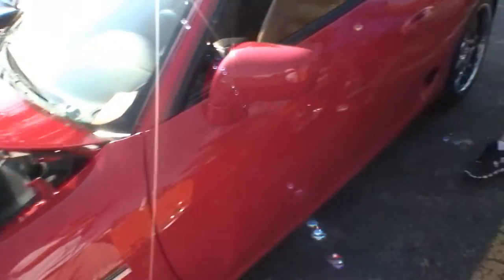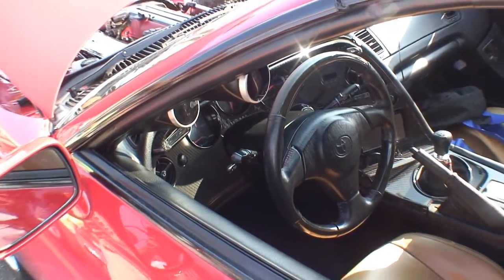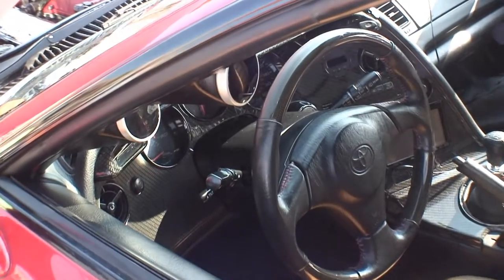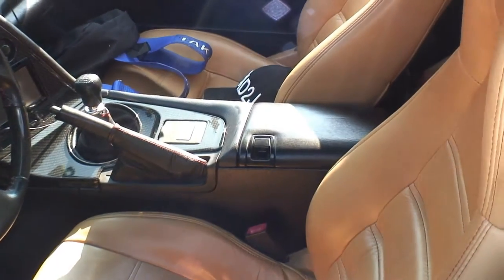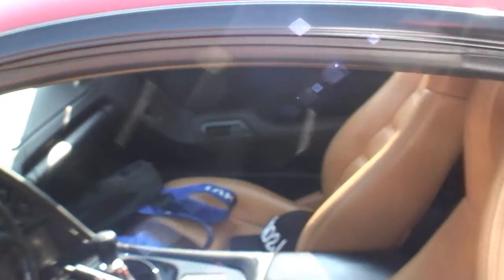Come take a look at the interior. The actual gauges themselves were custom modified by Stu Hagen and they're LED backlit to have a more modern look. We changed up the miles per hour from 180 to 220, and it has a TRD tachometer that goes to 10,000 RPMs.